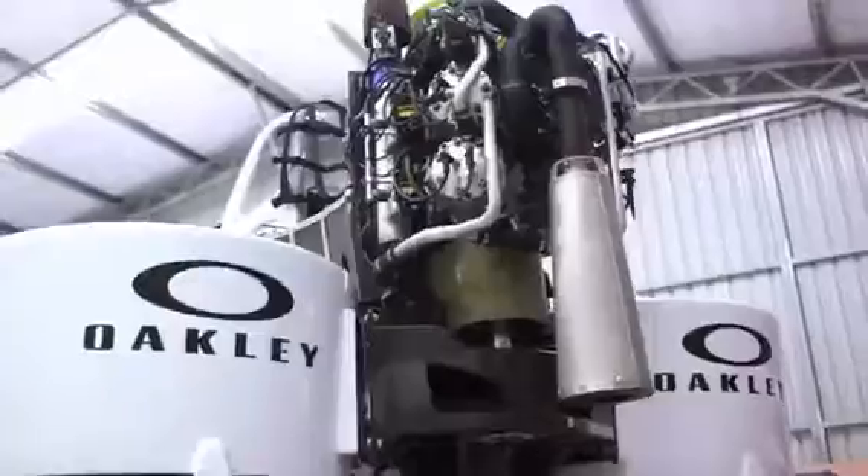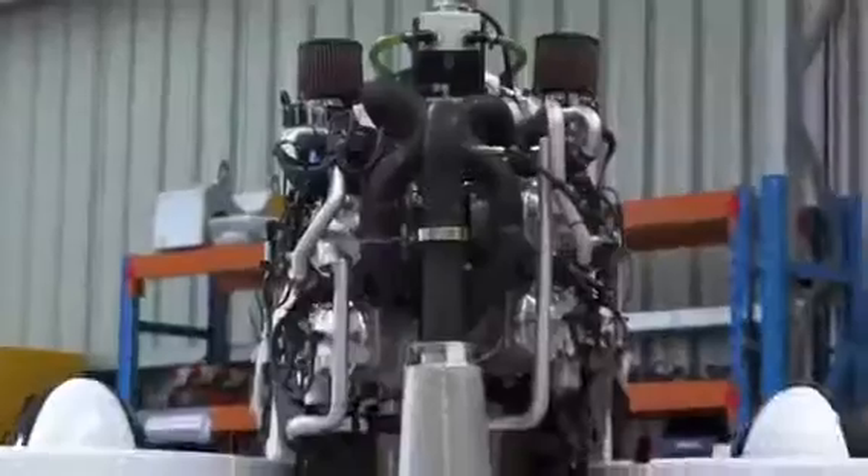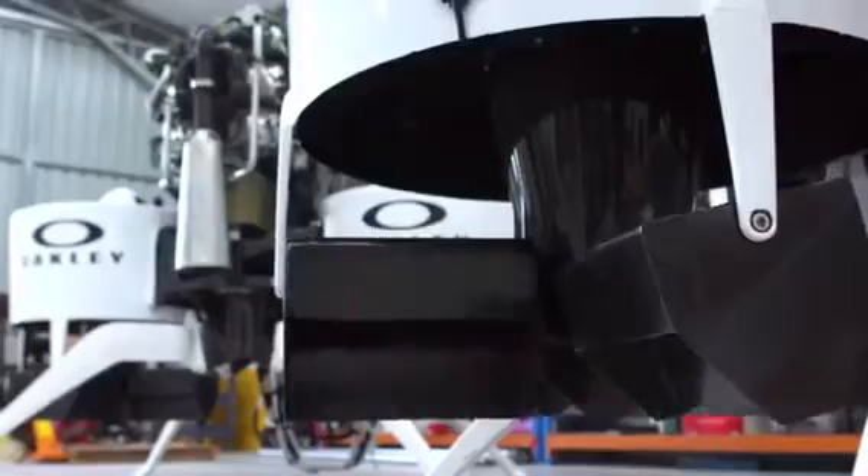The jetpack is driven by a 200 horsepower engine, which drives two ducted fans. It's capable of vertical takeoff and landing, and it can fly up to 3,000 feet at just under 50 miles an hour.